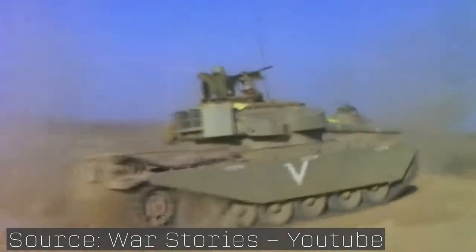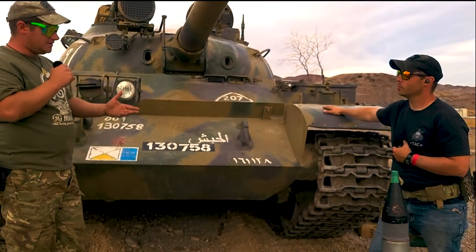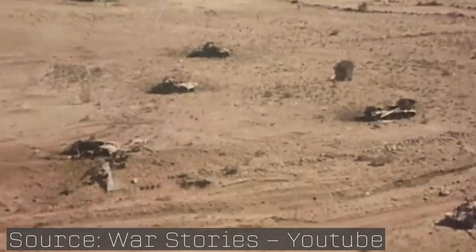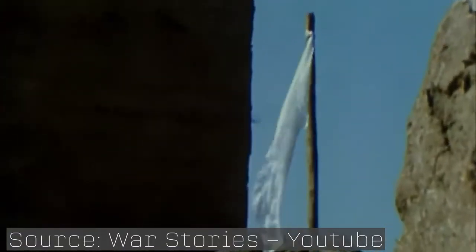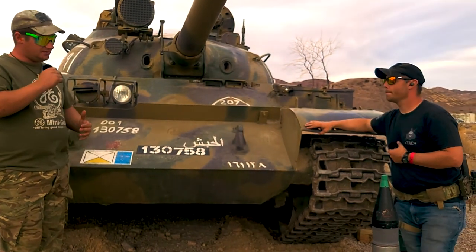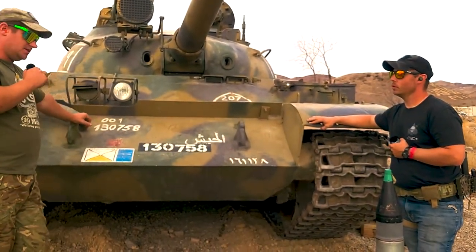Syria sent around 1,200 tanks against the Israeli line, and Israel was heavily outnumbered. Israel used textbook defensive strategies and heavily employed anti-tank ditches and various other countermeasures. Ultimately, Syria was not able to successfully get past their defensive line, but this tank was present for that battle on the Syrian side.